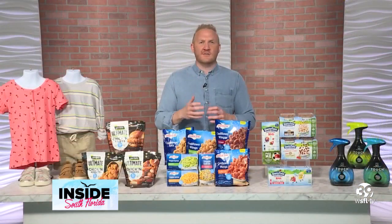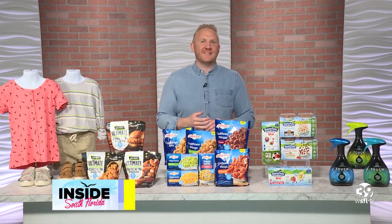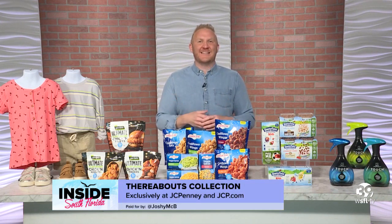The Thereabouts line is also size inclusive, running from 2T to 22, including plus and husky. Check out JCPenney in store or online at JCP.com.